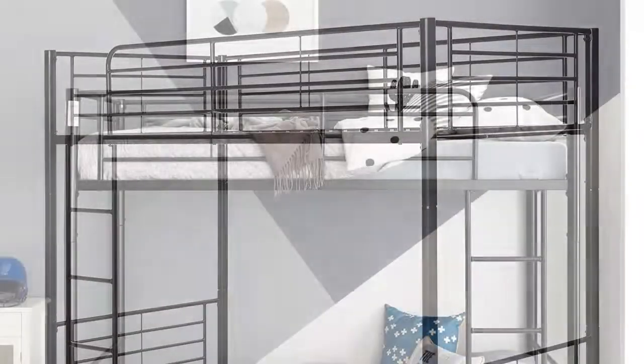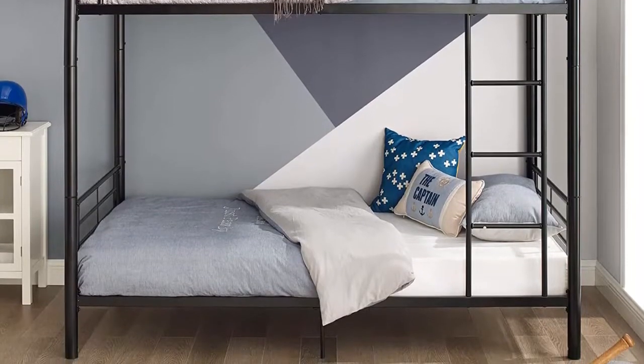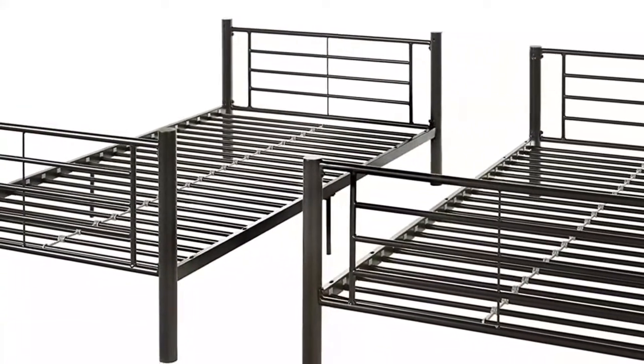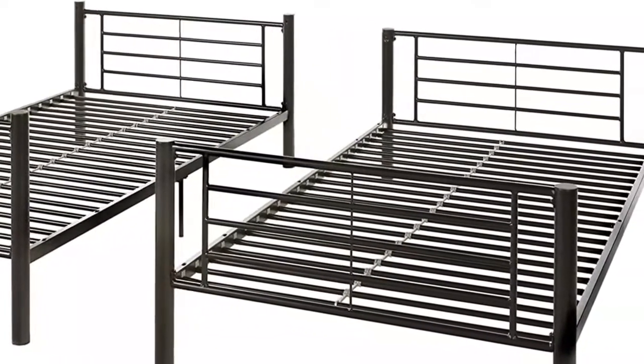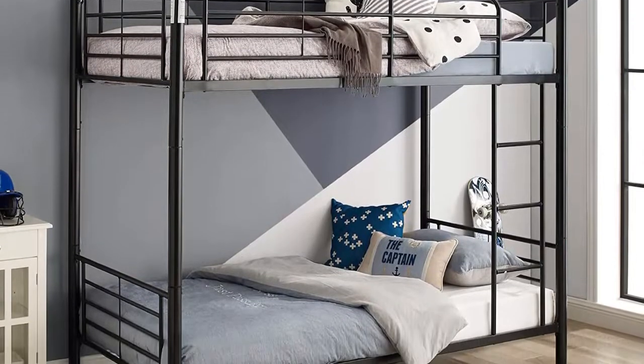The average adult should be able to comfortably sit up and complete other activities while sitting on the bunk. This product has an attached vertical metal ladder and a guard rail for the top level to prevent falling off, plus eight inches of space below the bottom bunk for storage bins.